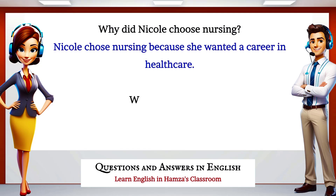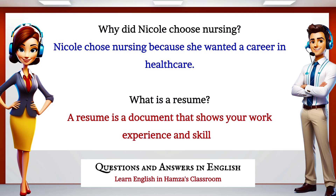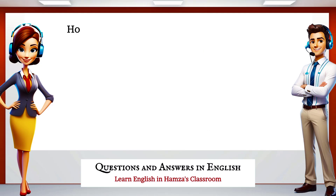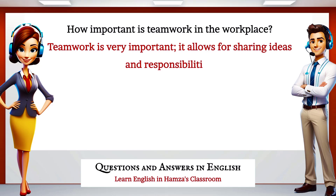Why did Nicole choose nursing? Nicole chose nursing because she wanted a career in healthcare. What is a resume? A resume is a document that shows your work experience and skills. How important is teamwork in the workplace? Teamwork is very important — it allows for sharing ideas and responsibilities.